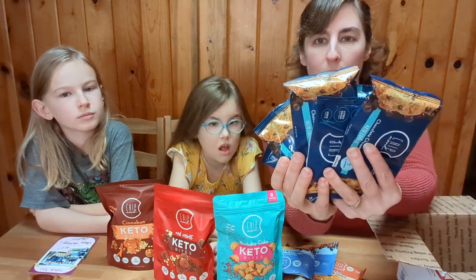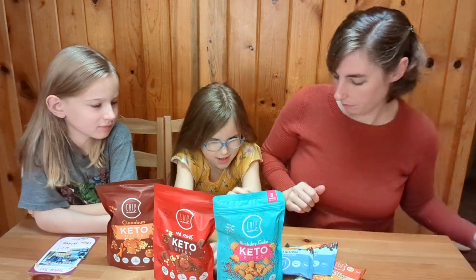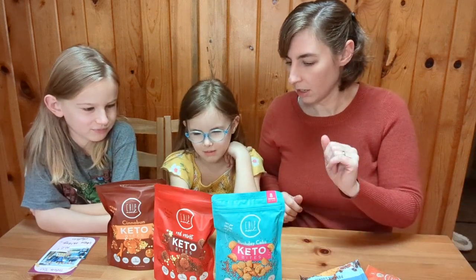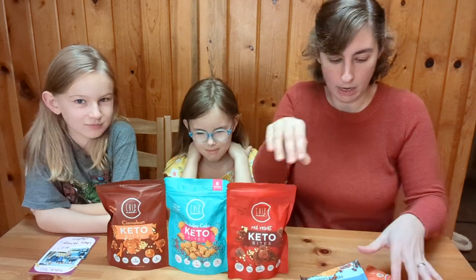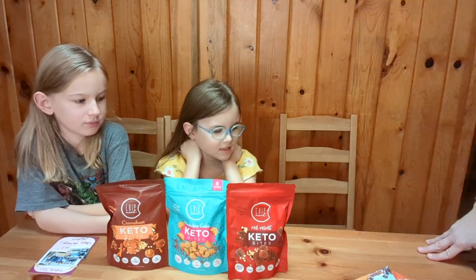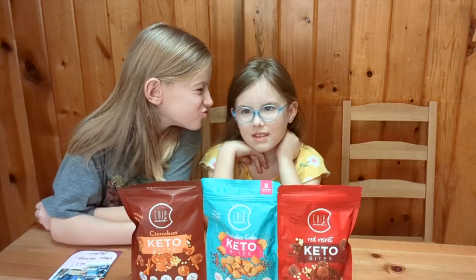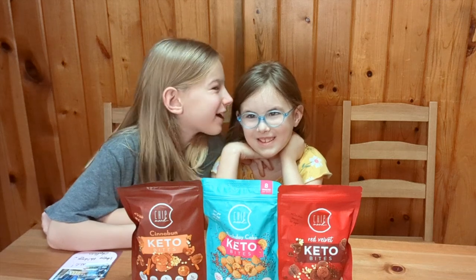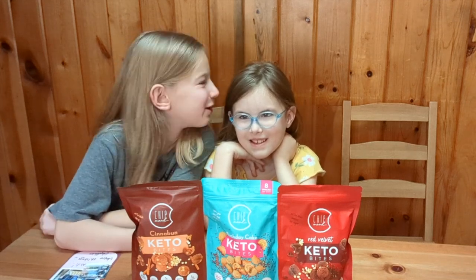Isn't that sweet? They sent so many. I'm excited to try this one. You want to try it first? So we'll put them in order and then we'll try the protein cookies. Let me get a knife so we can cut the cookies in pieces.